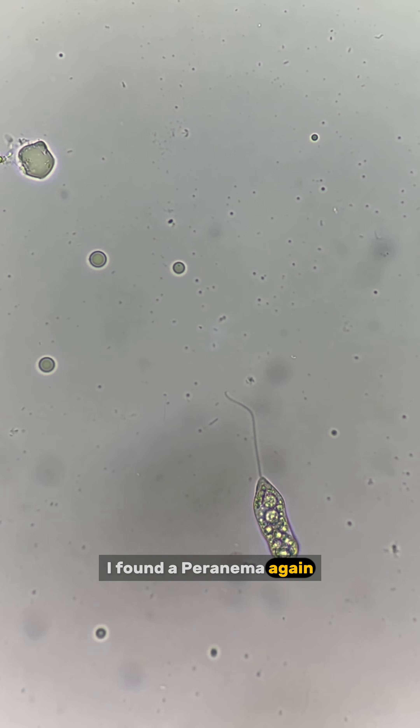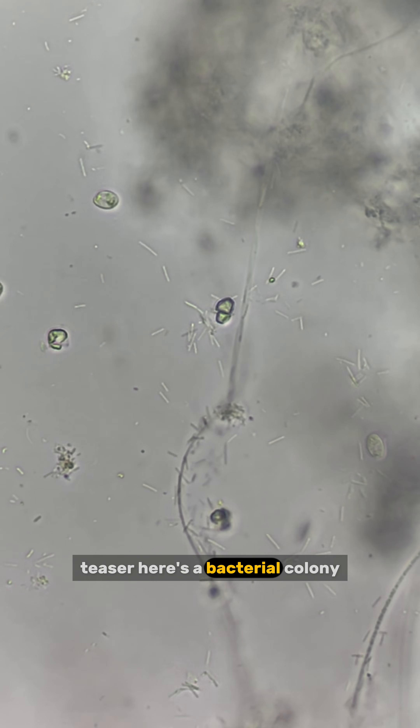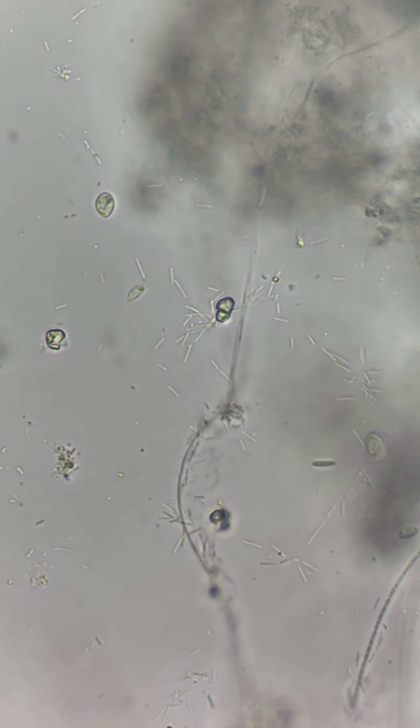I found a peronema again. Do you think it looks like someone playing with a cat teaser? Here's a bacterial colony surrounding a piece of organic matter — it looks very crowded.